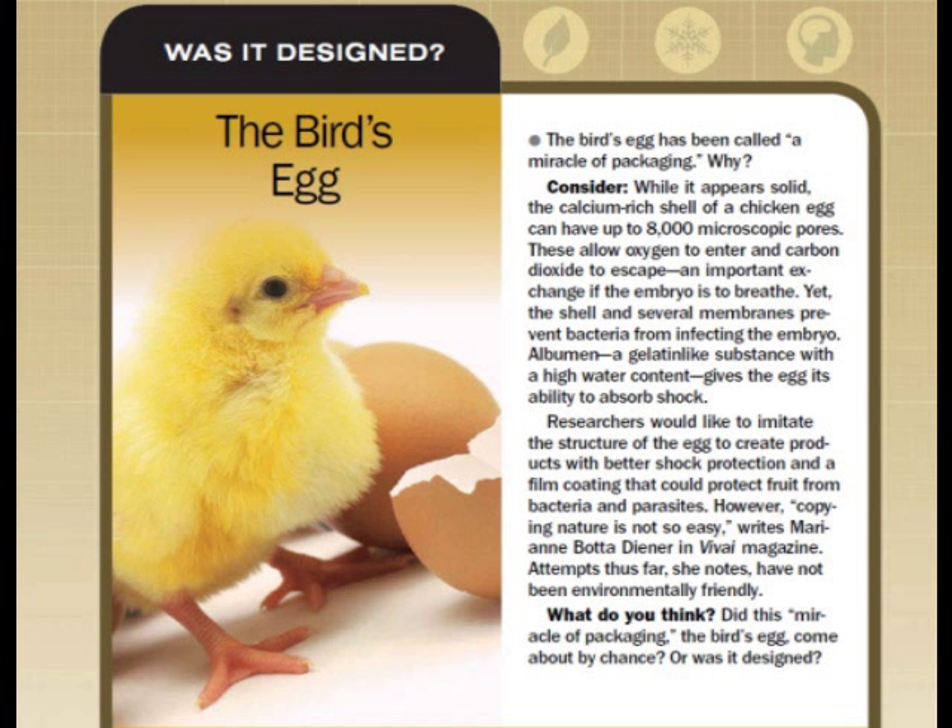Albumin, a gelatin-like substance with a high water content, gives the egg its ability to absorb shock.